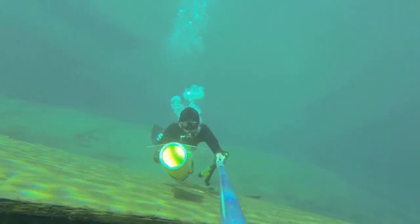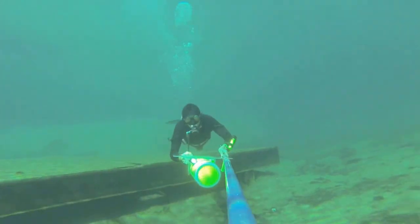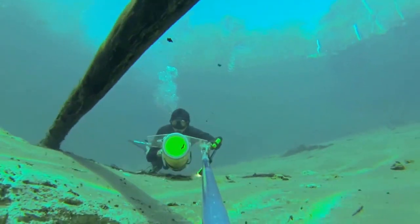And now I'm swimming to a tree log. The tree log at this time is about eight meters deep.